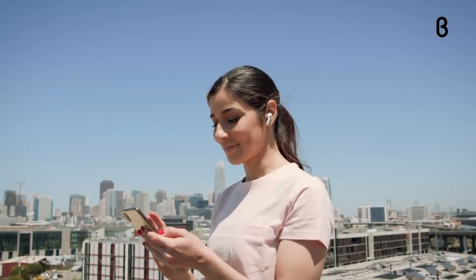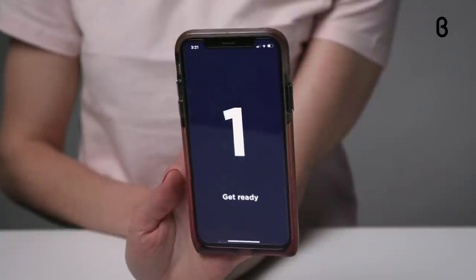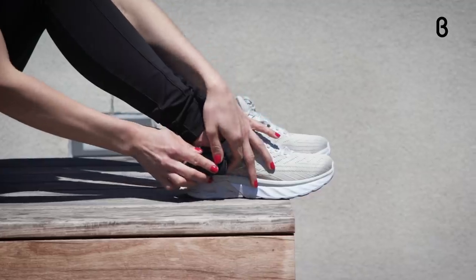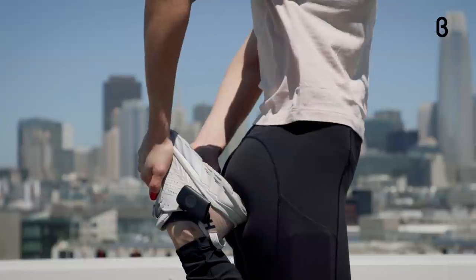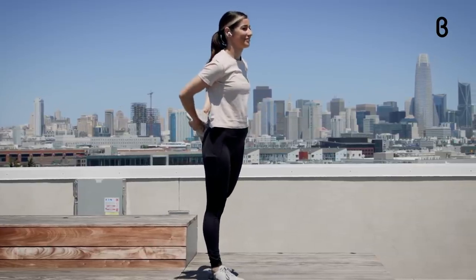Once you've downloaded the NERV run app and paired your trackers, you're ready for your first run. San Francisco is one of the best cities for runners, which can be a little intimidating, so using NERV to better my form and boost my confidence is invaluable.